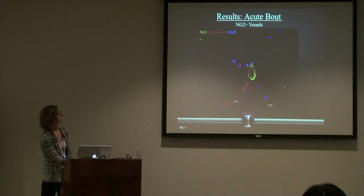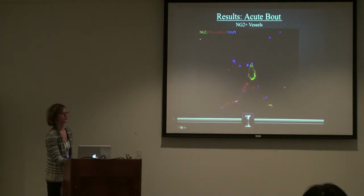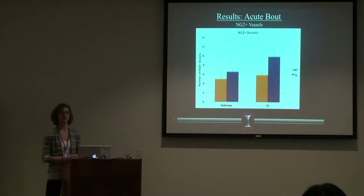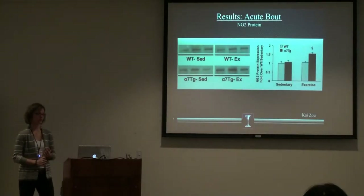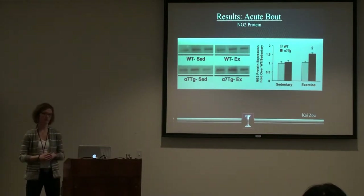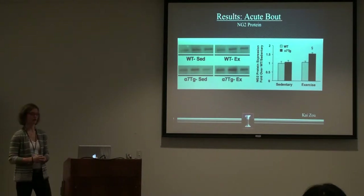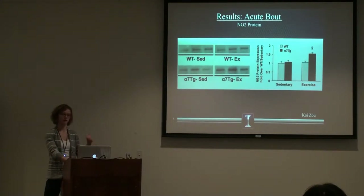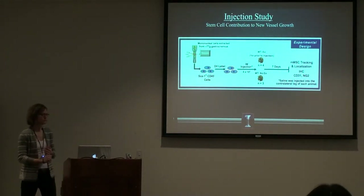This is what it looks like: the green here is the NG2 and it's incorporating into this vessel where you can see the lumen. These are outlines of fibers with dystrophin as the co-stain, but those are the vessels that I was counting. More data needs to be added before I can test for significance, but it appears that there is an increase seven days after a single bout of exercise in the transgenic mice alone. That is also supported with protein analysis: 24 hours after the single bout of exercise, where we see enhanced expression of the mesenchymal stem cells, we see significant increases in the transgenic mice supporting that there are a greater number of pericytes in those mice.